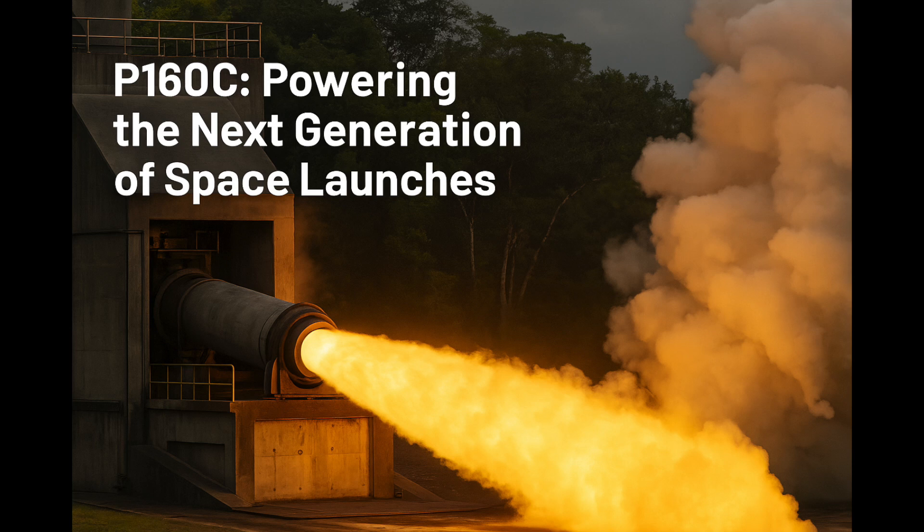Europe's space program seems like it's really stepping up its game, reaching a new level of capability. There's definitely a lot of buzz, and we've been looking at some sources trying to figure out exactly what this means for the future of spaceflight. The big news, the real core of this, is that successful test firing they just had — the P-160C solid rocket motor down in French Guiana.